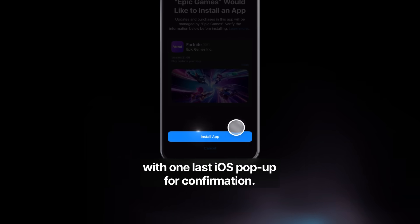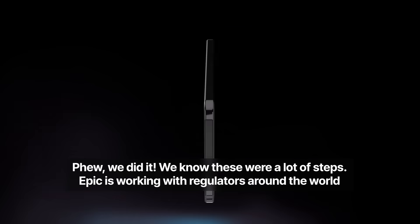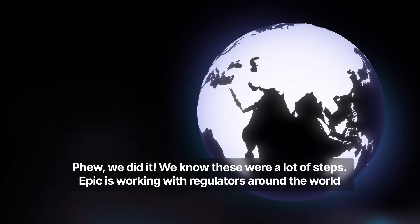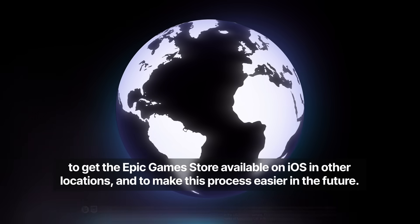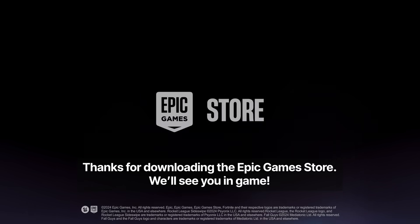With one last iOS pop-up for confirmation. Phew, we did it! We know these were a lot of steps. Epic is working with regulators around the world to get the Epic Games Store available on iOS and other locations, and to make this process easier in the future. Thanks for downloading the Epic Games Store. We'll see you in-game.